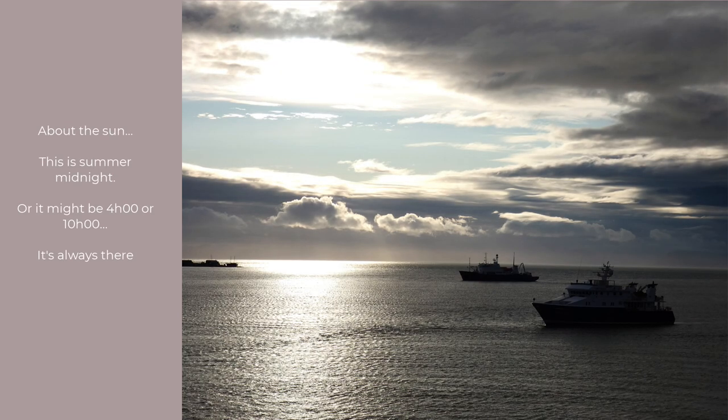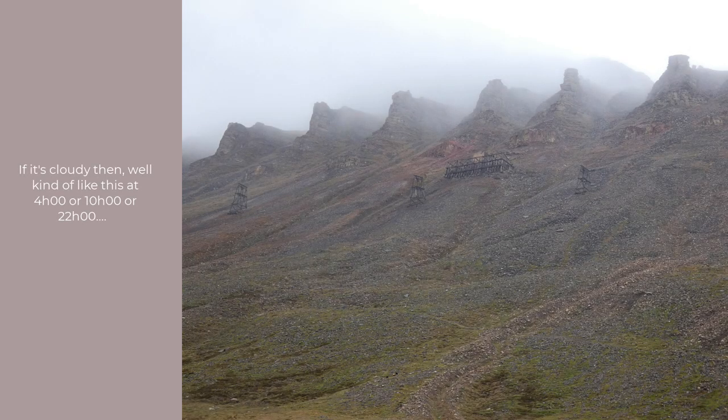Seeing that bright thing well up in the sky due north at 1 o'clock in the morning is one of those adjustments that works better if you take a bit of time traveling north to get used to the idea. If it's cloudy, things look just about the same any hour of the day — 4 o'clock in the morning, 4 o'clock in the afternoon, doesn't matter.